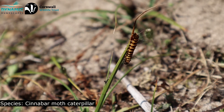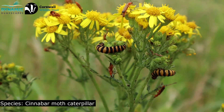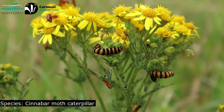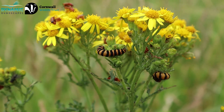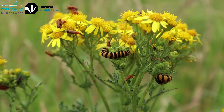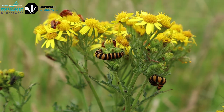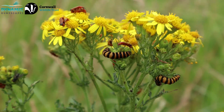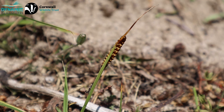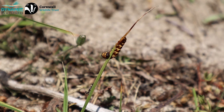That caterpillar we were just looking at looked like the cinnabar moth caterpillar — orange and black stripes all along the body, and very closely associated with ragwort, which is quite common on the dunes here. It's quite tall and looks a bit raggedy, which is how I remember the name. It produces yellow flowers which are a really good source of nectar for lots of invertebrates, so from an invertebrate point of view it actually supports lots of species.